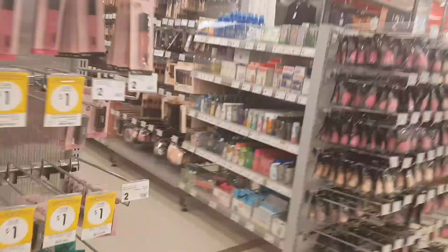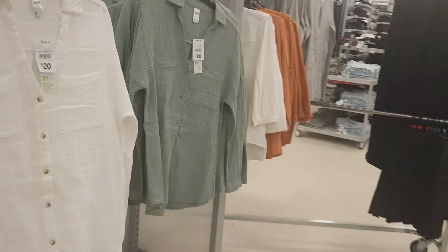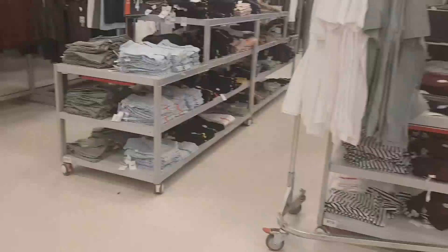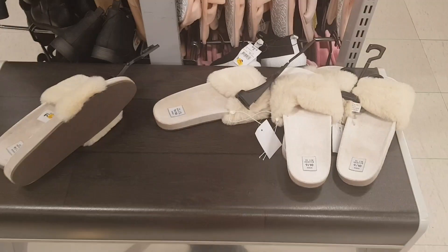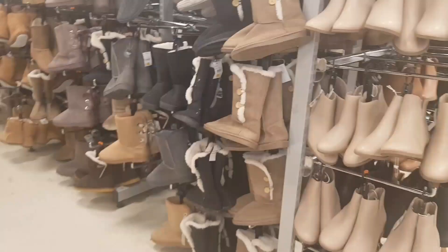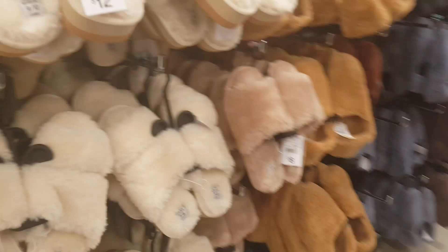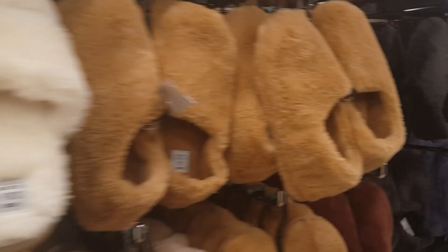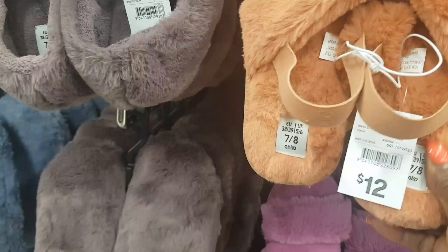So guys, this is the end of the video. I'm going to be walking out in a few minutes — I'm looking for my son, he's somewhere in the store. I'm in the shoe section now. I'm looking at these; they're so soft and nice. These are soft and comfortable — $12.